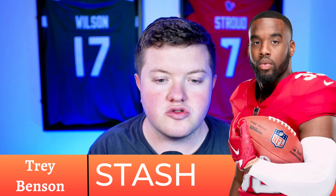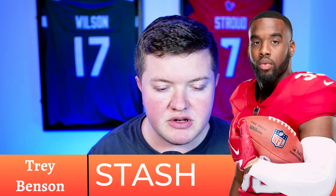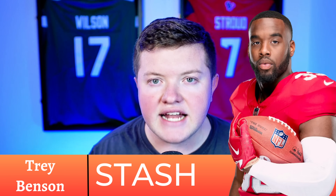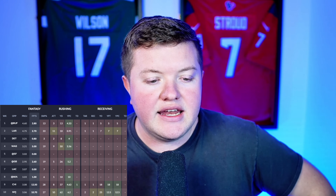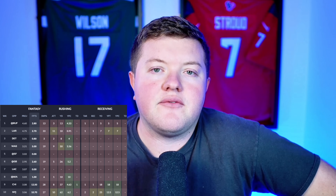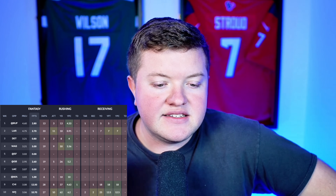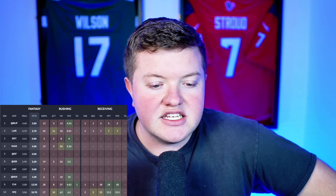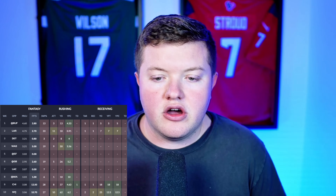The next guy I'd be stashing — he's been in these videos for weeks — is Trey Benson for the Arizona Cardinals, 32% rostered. The breakout is happening. If you're in the 68% of leagues where he's available, go get him. He had 12 fantasy points in week nine, 10 fantasy points in week 10 versus the Jets, with 8 attempts in week nine and 10 attempts in week 10 for 62 yards at 6.2 yards per carry, plus two targets and two receptions.